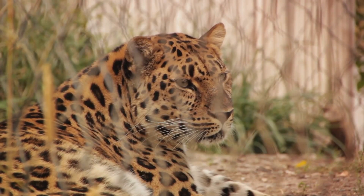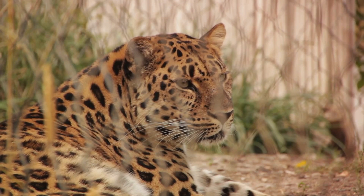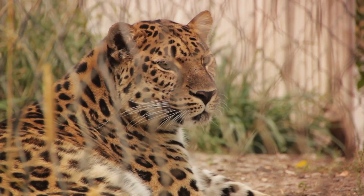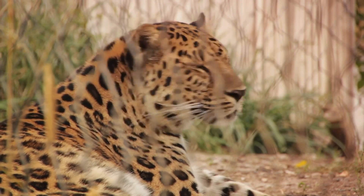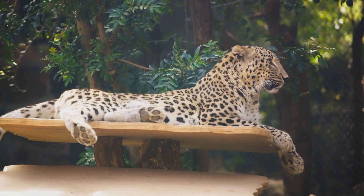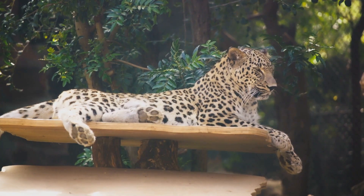However, don't be fooled by their wide distribution. The fact that leopards can be found in such diverse habitats doesn't mean they're thriving everywhere. Their populations are often fragmented and isolated, leading to genetic diversity concerns. This adaptability is nonetheless a testament to the leopard's resilience and versatility.